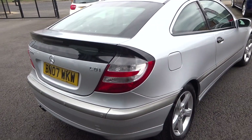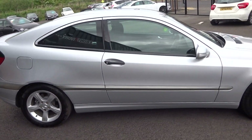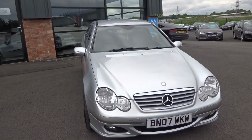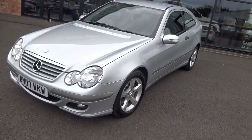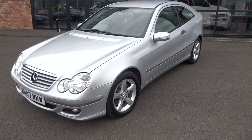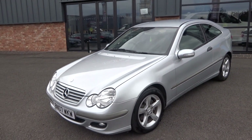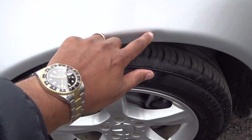Rear parking sensors. A really nice example, very well looked after. Looking up and down the car from the near-side front corner, front bumper — you can see there's a little parking ding in that front wing, so our dent guy will remove that. But no nasty scuffs, scrapes, dents or scratches to any of the other panels, just that one little ding there.